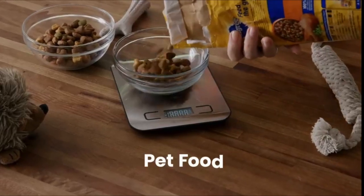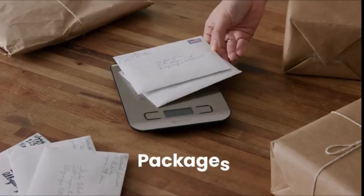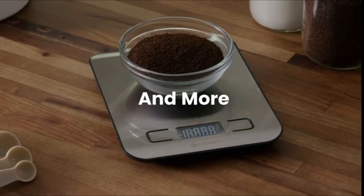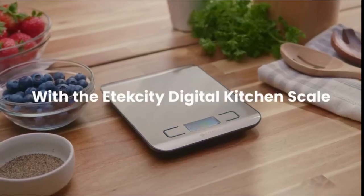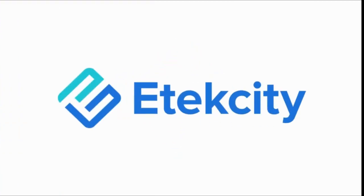The scale features an easy-to-read LCD display with a beautiful clear backlit. With a capacity of 11 pounds or 5 kilograms, you can weigh a variety of items with ease. You can easily choose among measurement units in ounces, pounds-ounces, grams, milliliters, and milk and water.